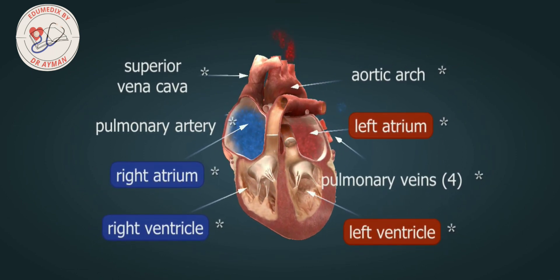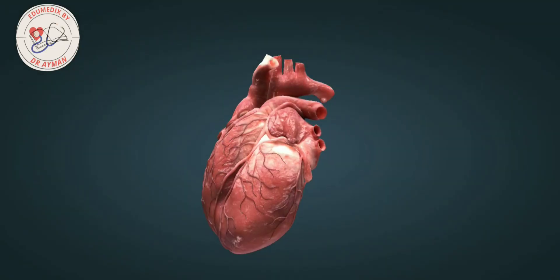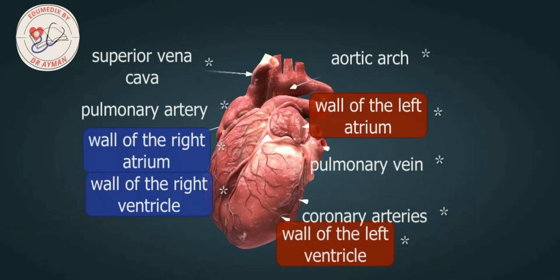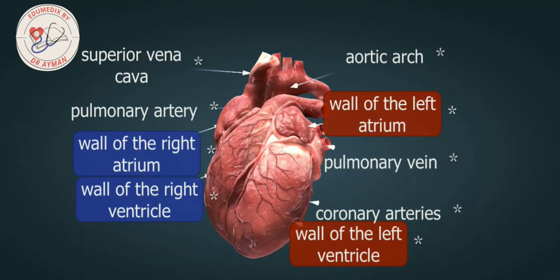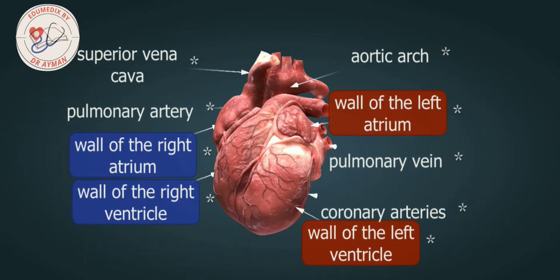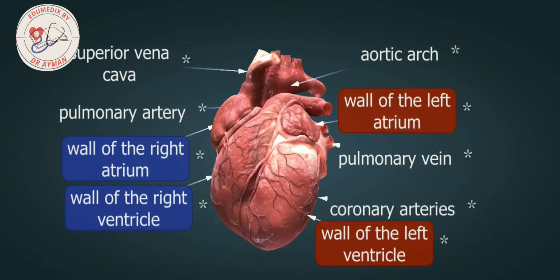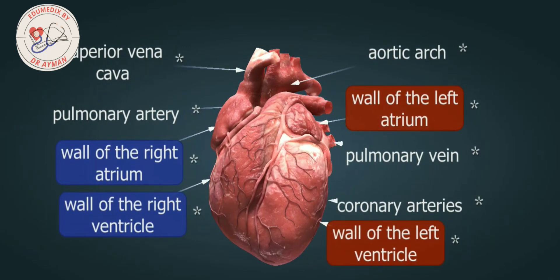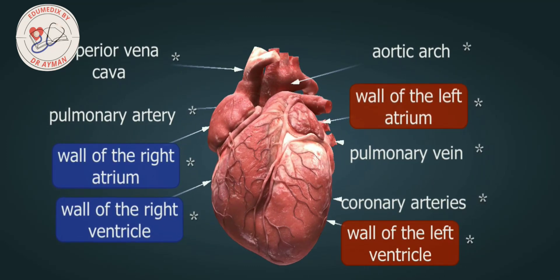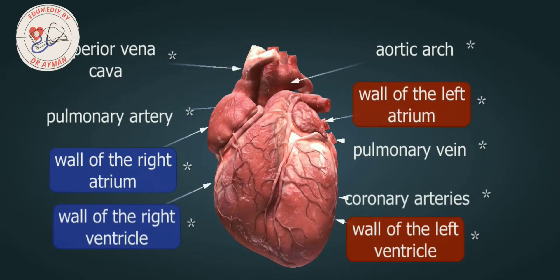Coronary arteries supply oxygenated blood to the heart, which is important because supplying oxygen and nutrients to the cardiac muscles is vital for the proper functioning of the heart. An electrical conducting system enables the heart to contract rhythmically, meaning that the heart does not need extrinsic neural control to generate and transmit impulses.